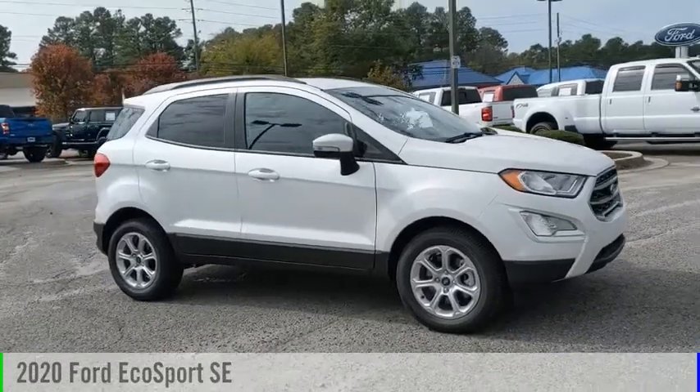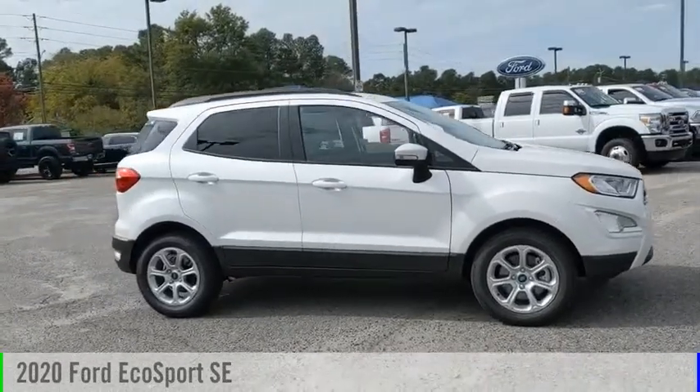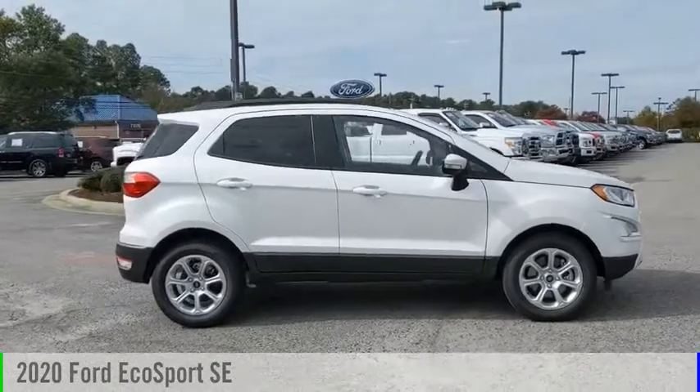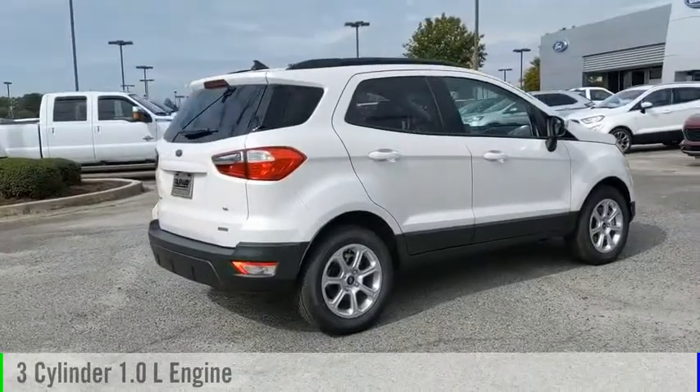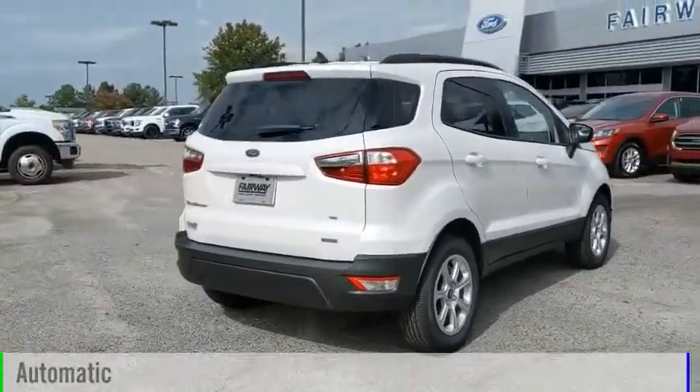Looking for the right vehicle? Check out the 2020 EcoSport. This vehicle is powered by a front-wheel drive, three-cylinder, 1.0-liter engine, and comes with an automatic transmission.